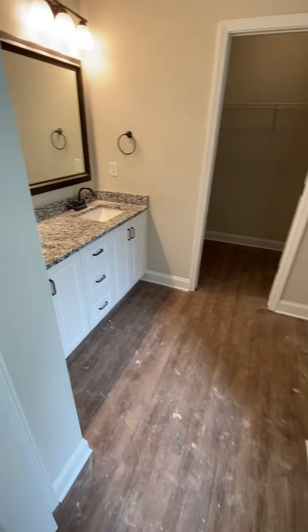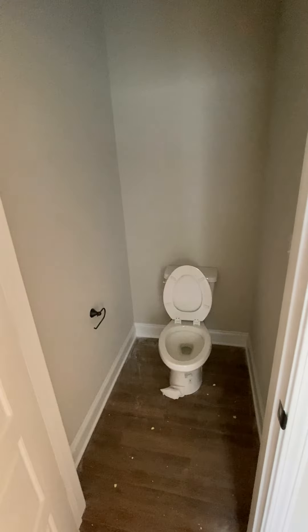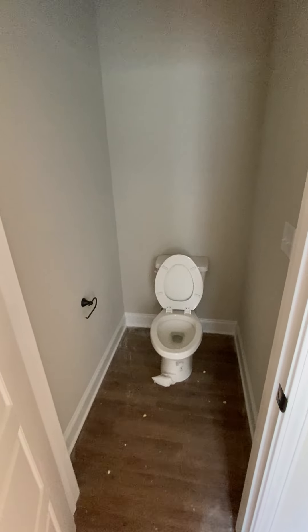Walk into the bathroom — there's your toilet, pretty wide on the left and right of the toilet.